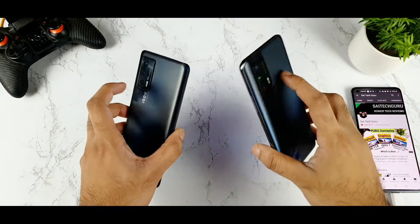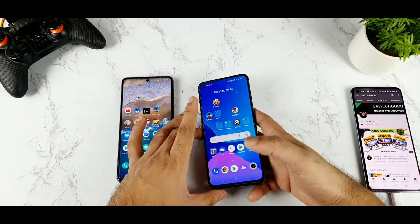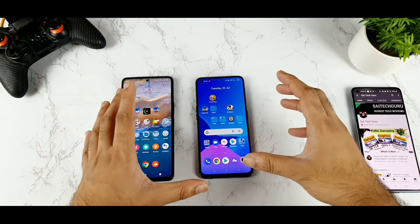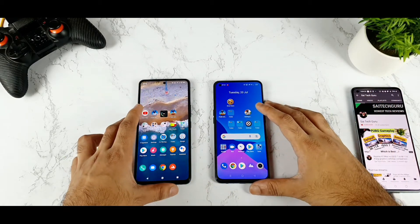A few users did report that the Realme X7 Max is taking a very long time to connect to the Wi-Fi network. But in my unit I did not face any of those kind of issues. I just want to compare side by side with the other phone to show how much difference it makes in the Realme X7 Max for connecting to Wi-Fi. That is what I am going to test in this video.